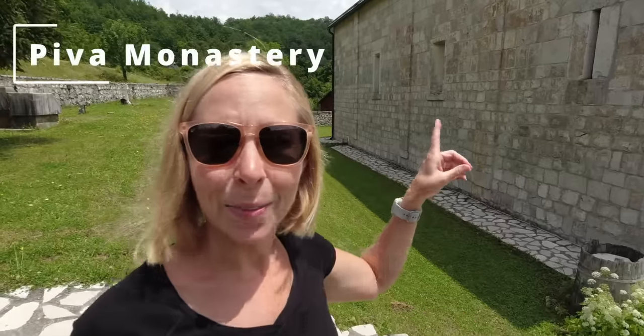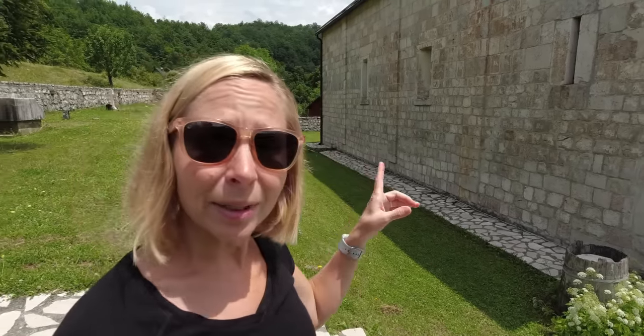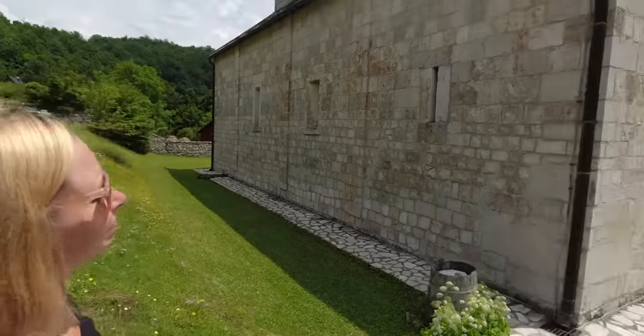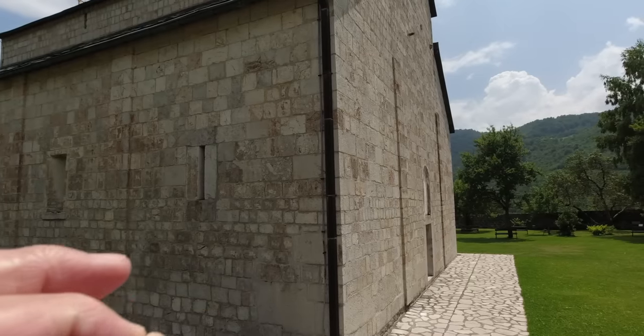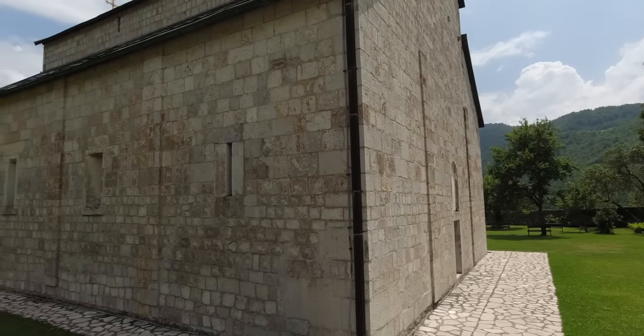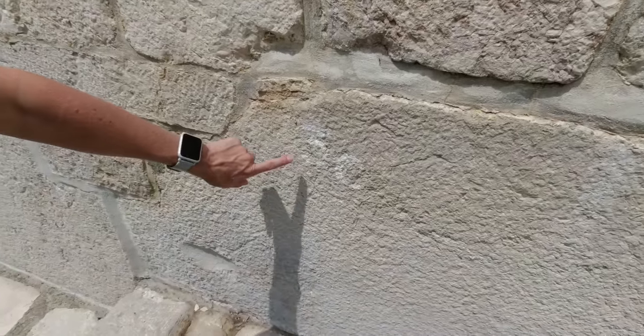This is the Piva Monastery. What makes this monastery quite special is that it was relocated in 1982 when they constructed a hydroelectric plant here on the River Piva. This monastery was also restored by the bishop and his brother who restored the Patriarch of Peć. They actually numbered each brick and painstakingly rebuilt it, and they also had to move the frescoes - which was actually a remarkable achievement. Here you can see the numbers. Wow, crazy.